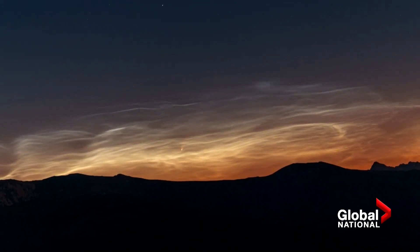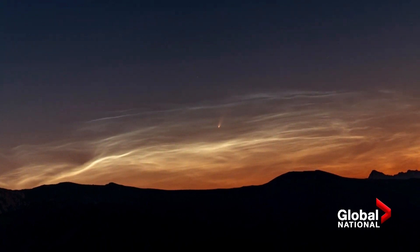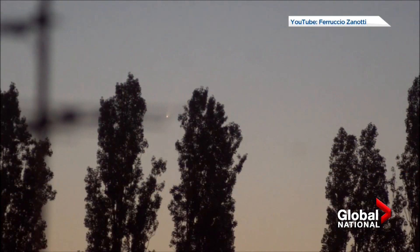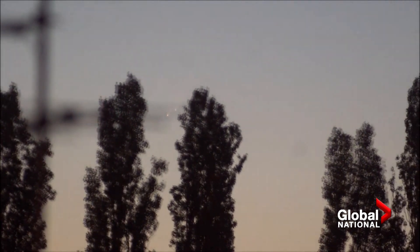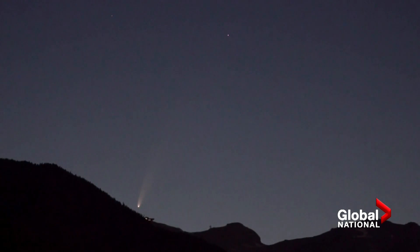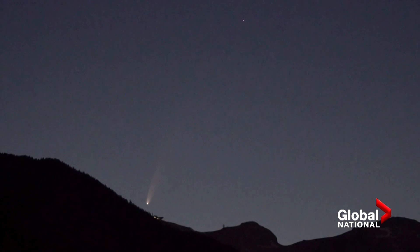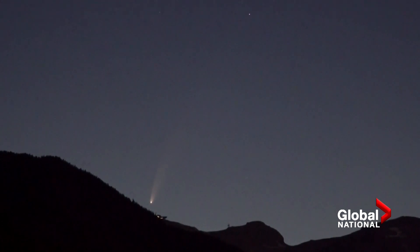Neowise survived its pass around the sun last week — that's when most comets disappear. This one's still going. It's going to fade as it moves away from the sun, but not as quickly as usual because it's getting closer to Earth. The show will continue for several days. To spot it, look low on the horizon to the northeast. It's visible in the early morning now, but as it gets closer to Earth, it'll be earlier and earlier.